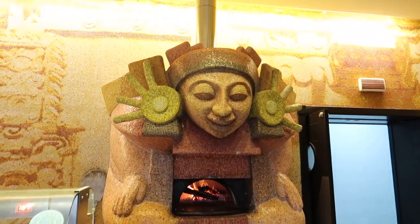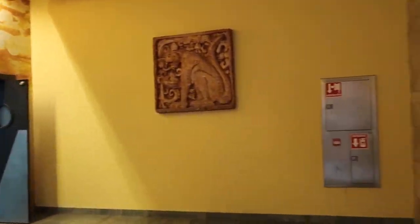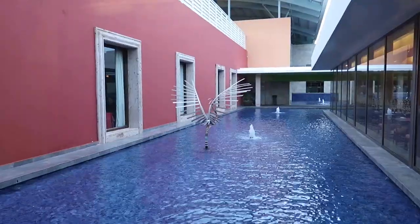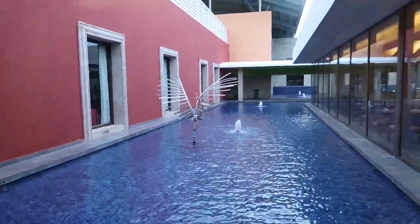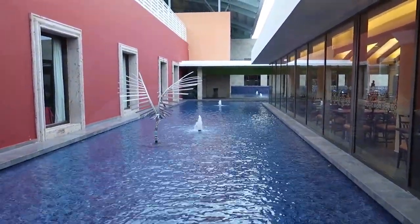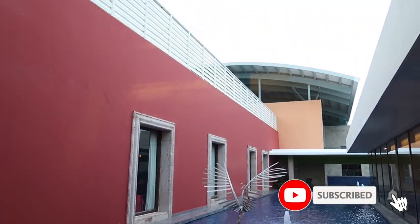So with this beautiful pizza oven that's going to do it then for our video tour of the buffets here at Barcelo Maya Caribe. Hope you guys enjoyed that. If you found that helpful seeing some of the food offerings here at the hotel, give our video a like and don't forget to subscribe to our channel to find out where we're going next.